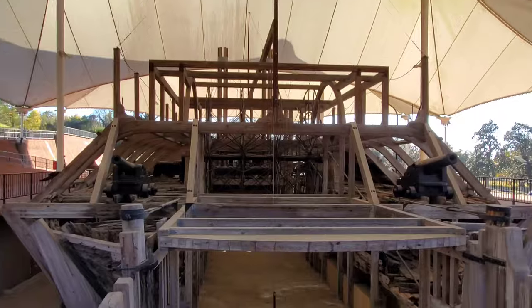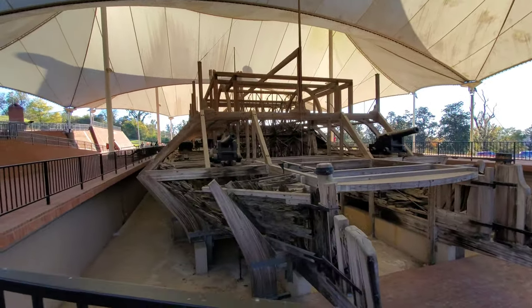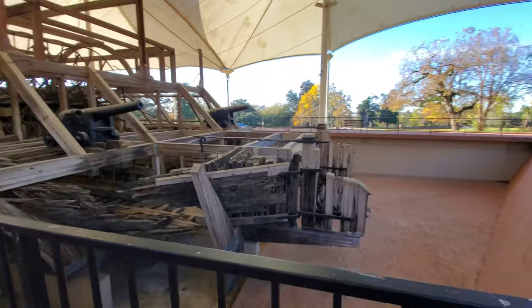That's the USS Cairo here in Vicksburg. If you ever find yourself in this part of the country, I highly suggest you give this a look. It's amazing that a lot of this was underwater for so long.